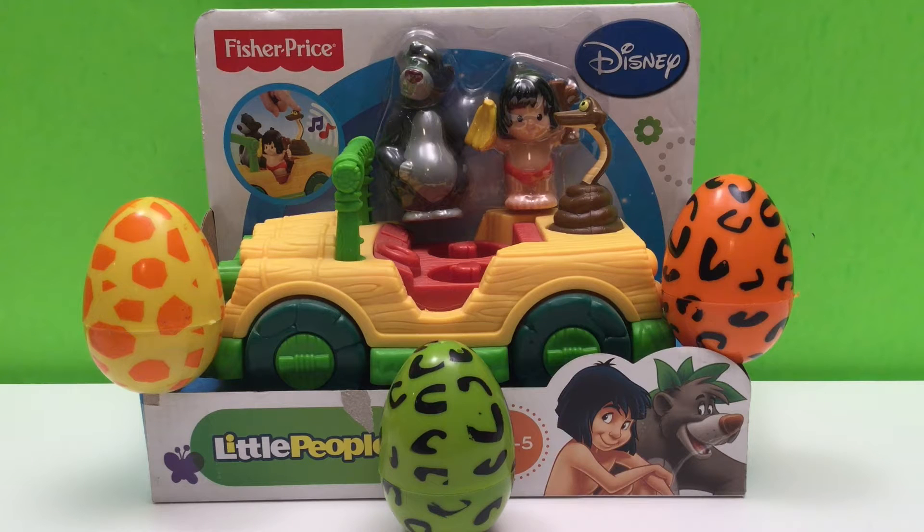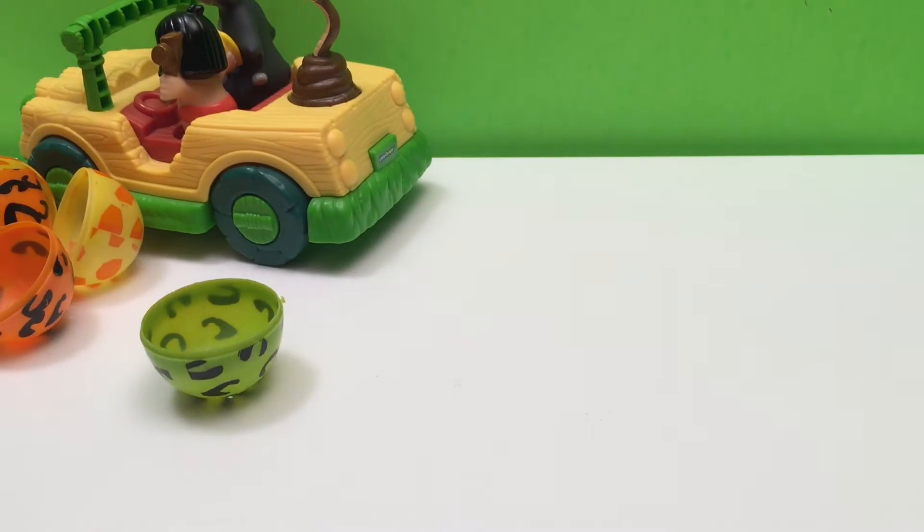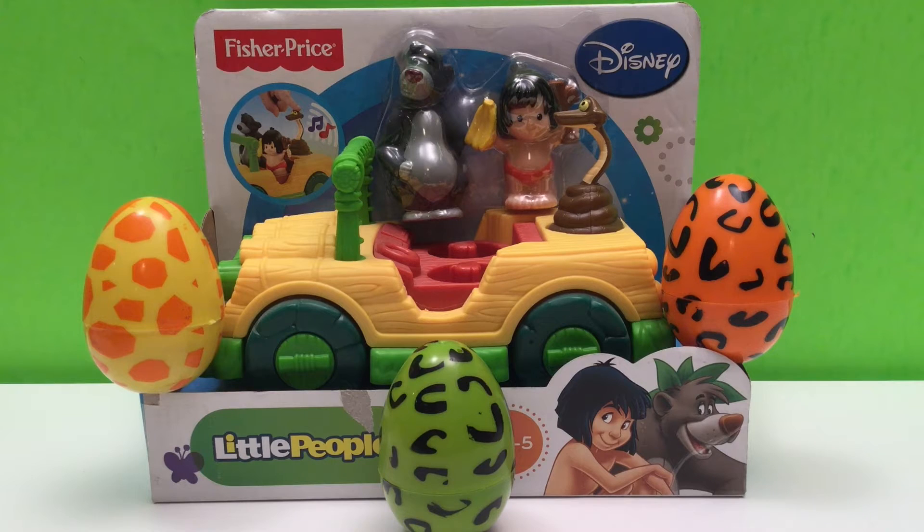Hi there, Huggle-Berries! It's Huggle-Berry Toy Surprise and today we've got Little People Disney The Jungle Book Tiki Truck by Fisher-Price, and three Jungle Surprise eggs. Let's open them up.